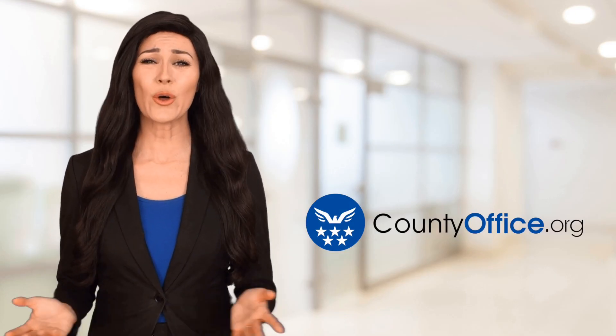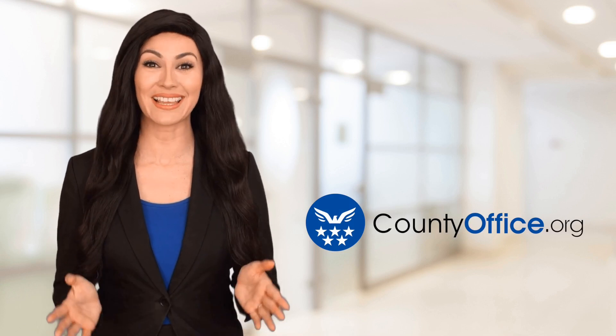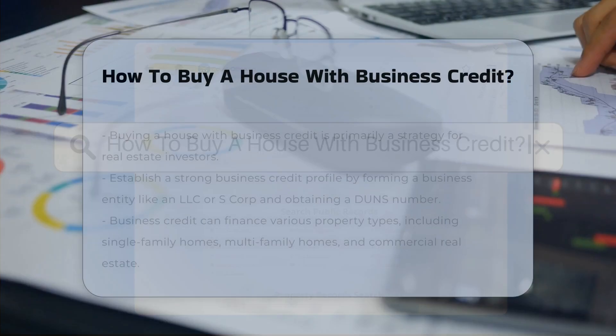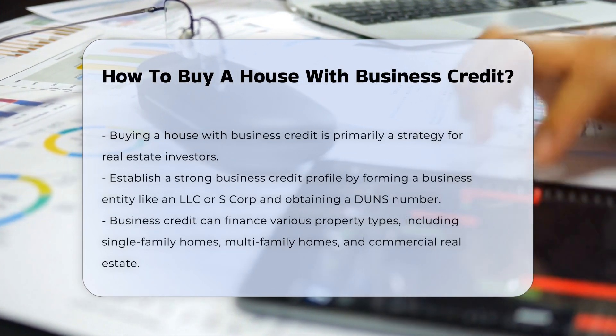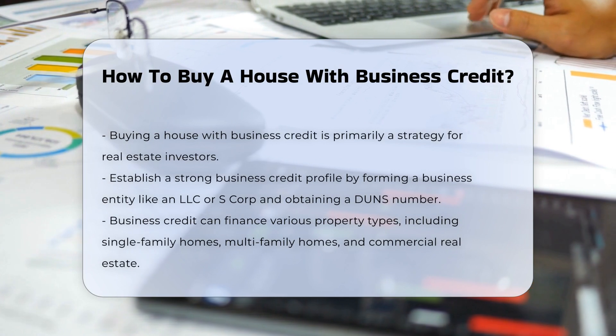Welcome to County Office, your ultimate guide to local government services and public records. Let's get started. How to buy a house with business credit. Buying a house using business credit is a strategy often employed by real estate investors rather than individual homebuyers. Here are some key points to consider.